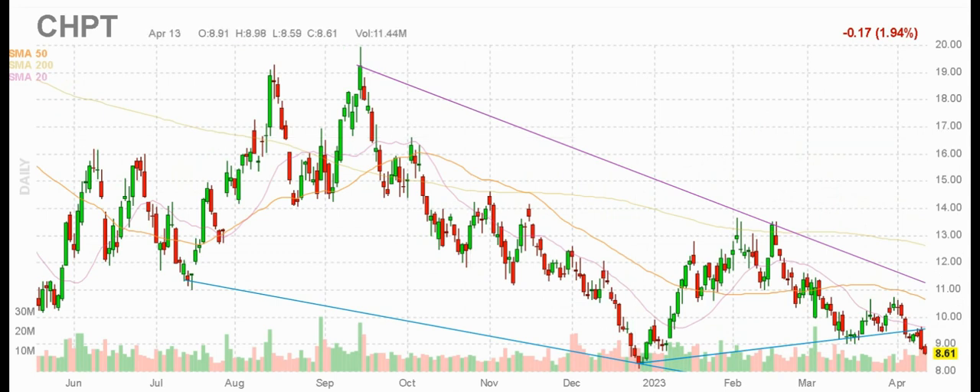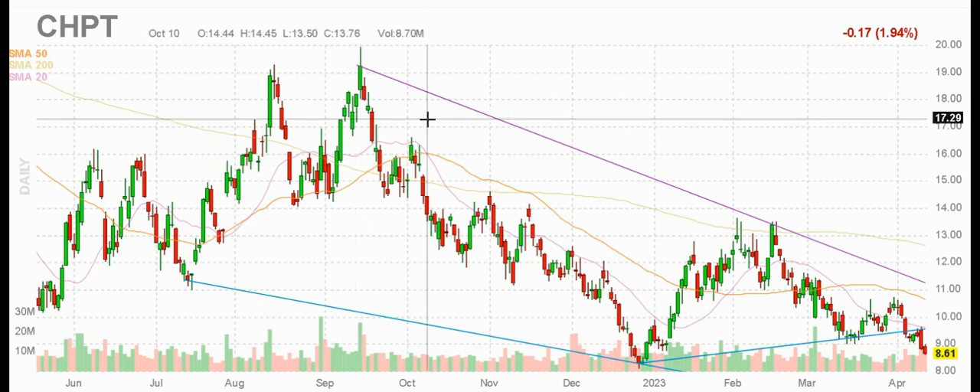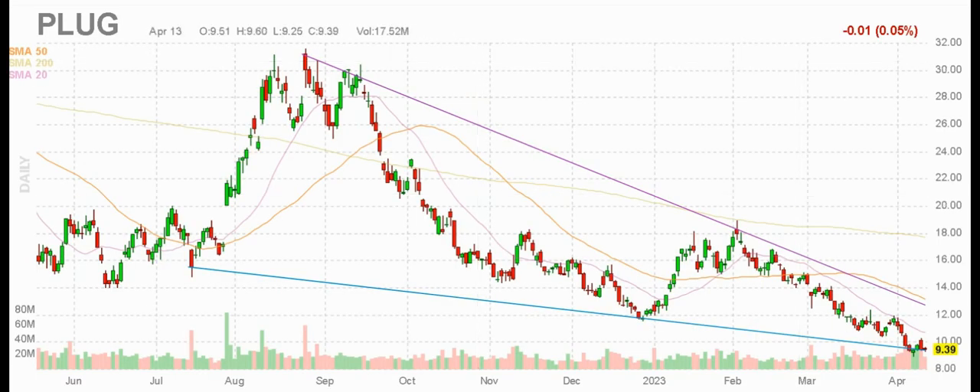ChargePoint, CHPT. Some people ask me about cheaper stocks because they don't have huge portfolios or accounts, so this is not that expensive — eight dollars and change. It's been down to this level before, had a nice bounce off of there at the beginning of the year, bounced up to about $13.50, and now it's back in the eights. So there's potential here — could go back up to $20 possibly in the long term. Just be aware of the risks of clean energy stocks; this is an emerging technology, batteries for vehicles, that kind of thing.